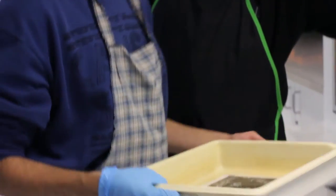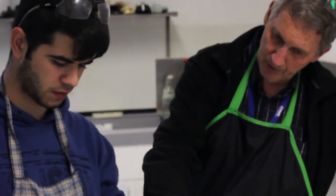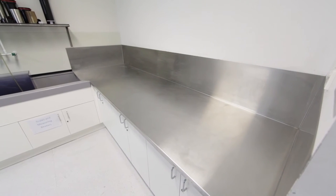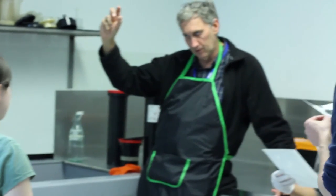Fume extraction from around all the sinks here prevents you from even smelling the chemicals. The stainless steel benches wipe up easy. This large room is where a lot of the lecturing takes place for film process.